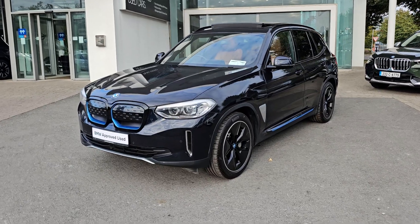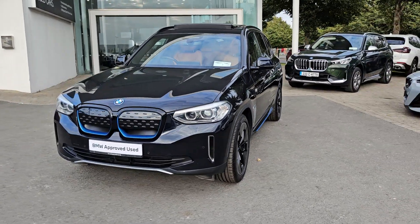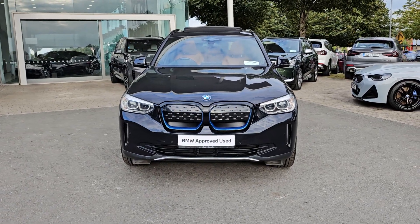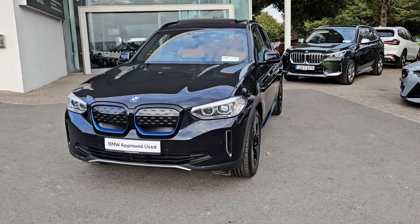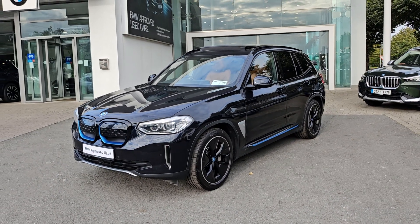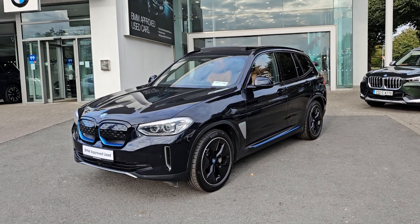Hi all, Damien from Kiri's BMW here, just a quick video for you on our 2021 BMW iX3. This is the fully electric X3 with an 80kW battery, finished in carbon black metallic with 20 inch M Sport alloy wheels.